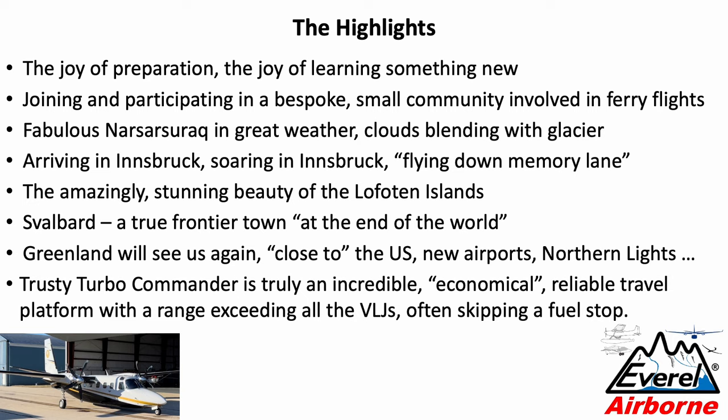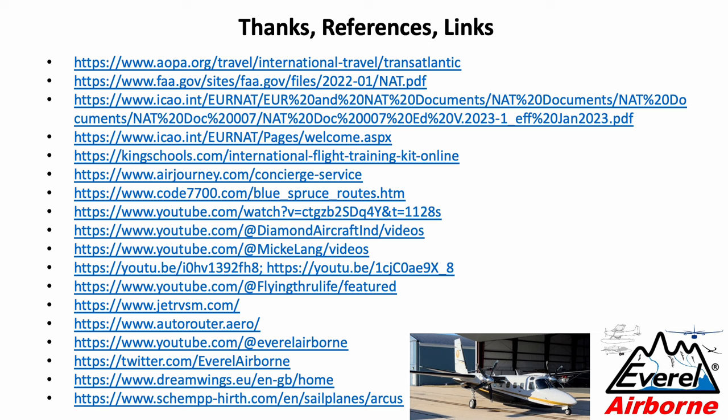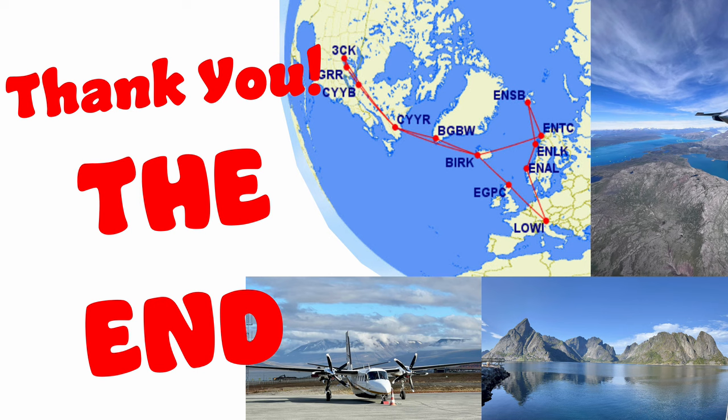Our trusted Turbo Commander has really turned out to be an incredible and relatively economical, reliable travel platform. Its range exceeds most very light jets and some light jets, allowing you to often skip a fuel stop so your block time is comparable. The Garrett-Honeywell turbines are extremely economical — you cruise along sipping just 65 gallons an hour for both engines. I can't say enough good things about the Turbo Commander; I think it's a platform that has been overlooked in today's general aviation. I will put all relevant links in the description below. Thank you for following along about our journey exploring the North Atlantic.